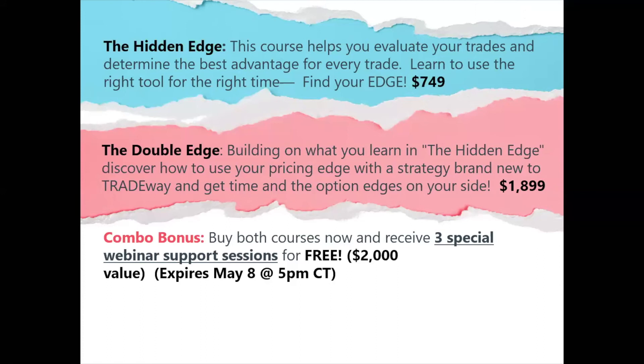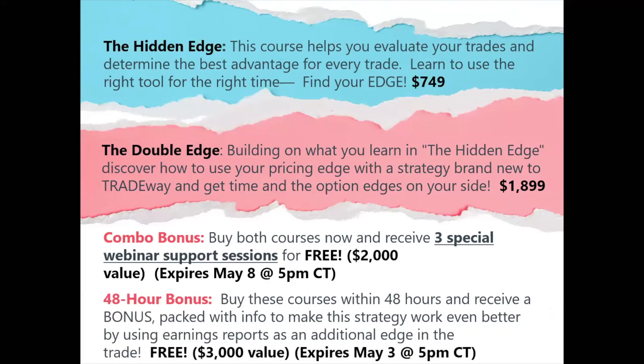So that's going to be a bonus for the next week. If you buy both of these within the next week, you're going to have those three sessions included. Now it's going to get kind of wild — this one we decided on last, and this is a pretty big deal. Thank you guys for hanging around. We're going to run a 48-hour bonus. If you buy both courses within the next 48 hours, you'll receive the combo bonus as well. We're going to give you another bonus — basically how to use this strategy but how to implement earnings reports as an additional edge in the trade. With full confidence, this is basically a new strategy — a third additional strategy that we're giving you.